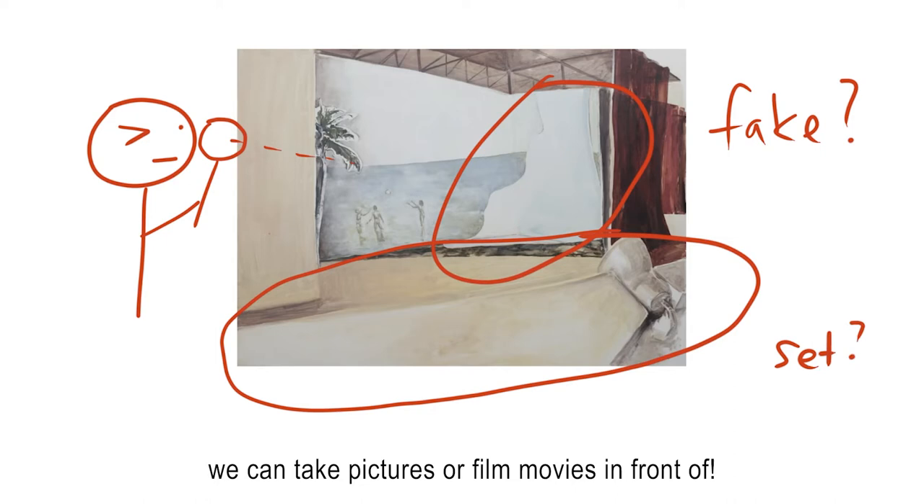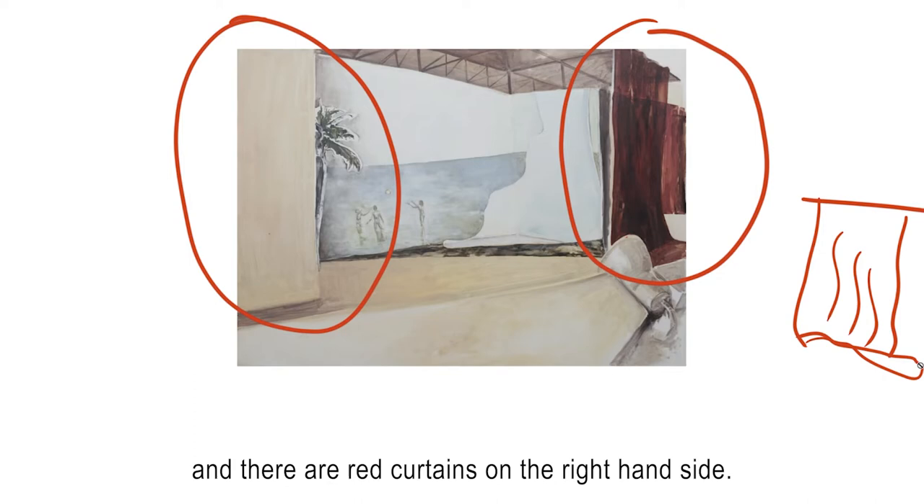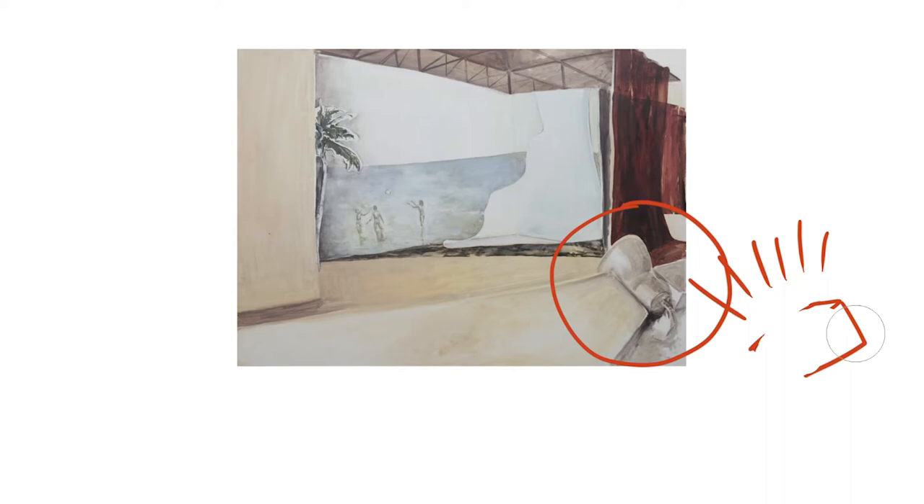And there are red curtains on the right. Look at the foreground — there is even a huge spotlight. Hey! There's even scaffolding in the back holding up the entire picture.